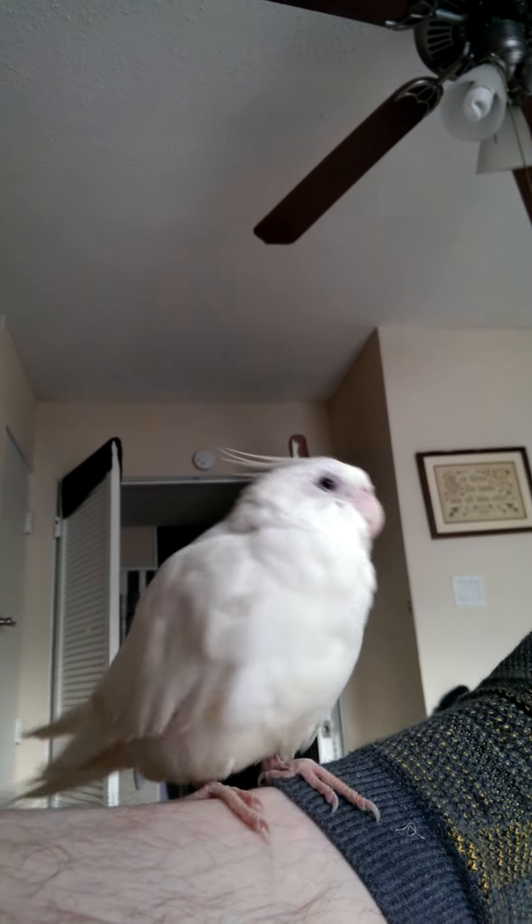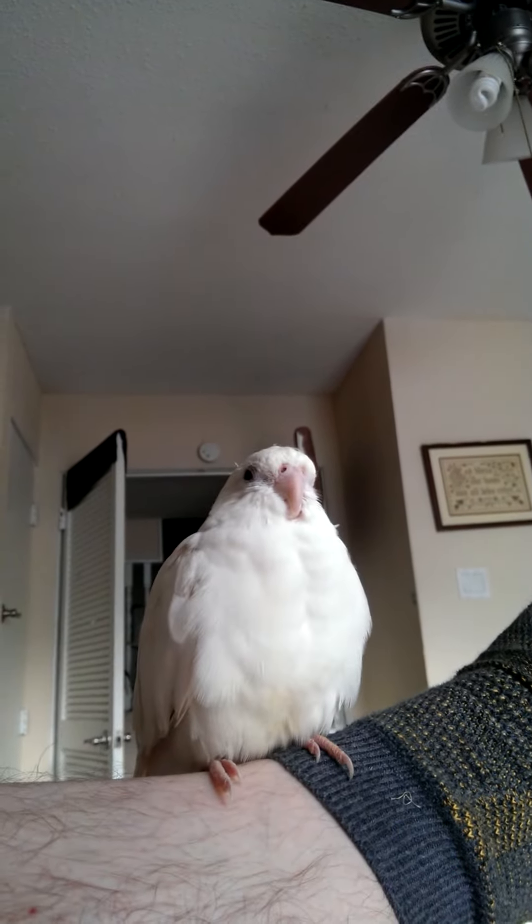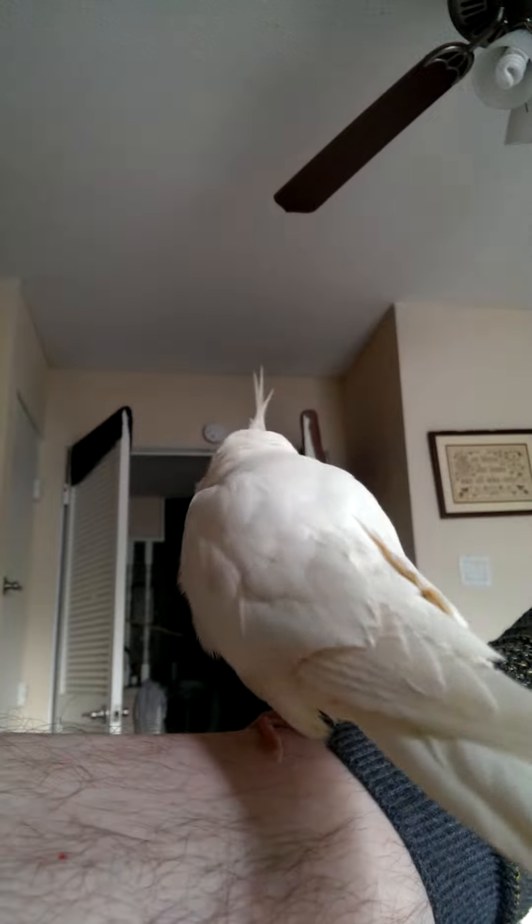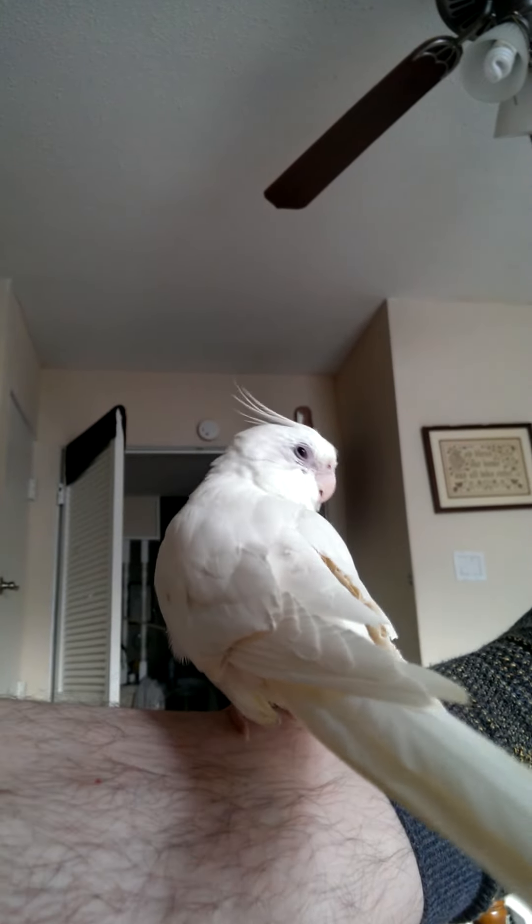She hasn't got a bare spot on her, but she has tons of feathers all over the place right now, and she picks them out as she feels a need to. She is fully feathered. This is a properly molting bird.